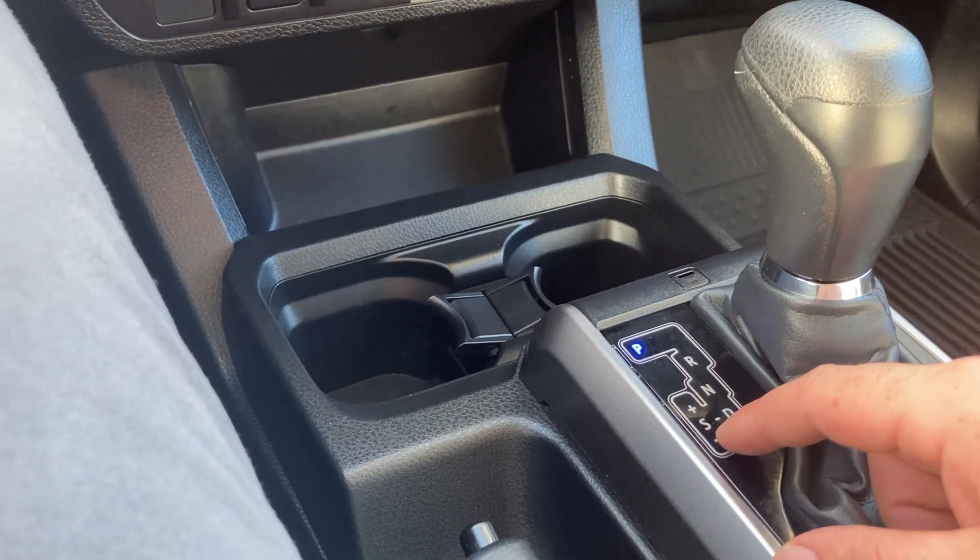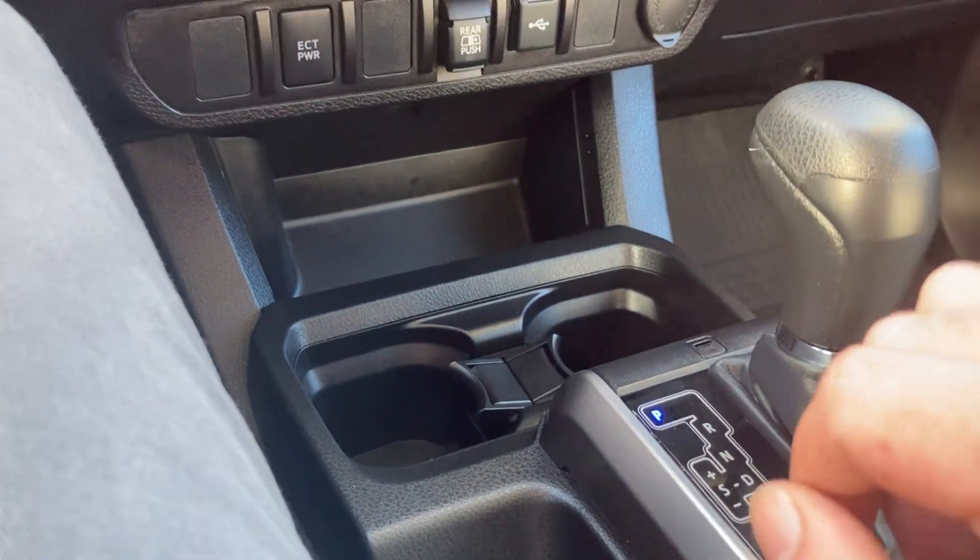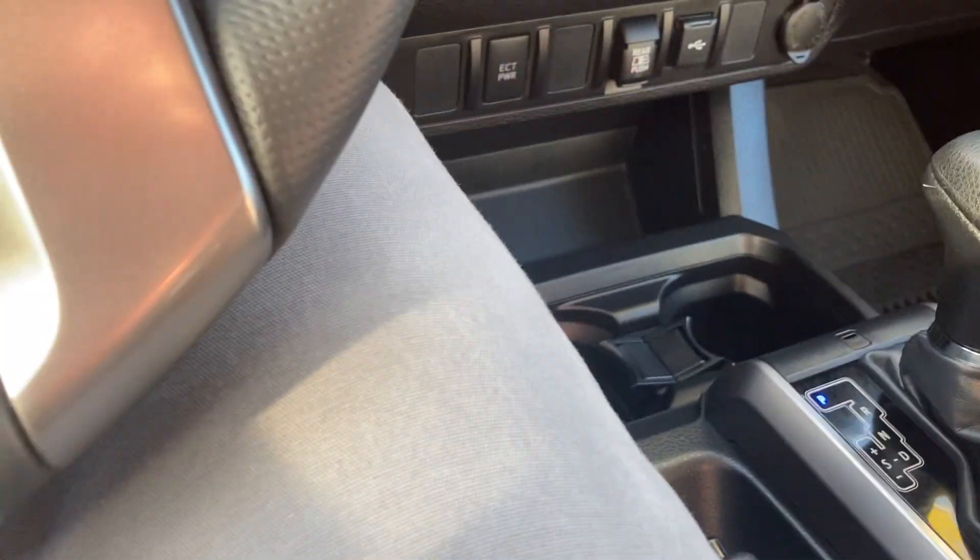You also have the ability to shift into S mode, which is going to allow you to shift the vehicle by moving the shifter forward and back. And here you'll notice you have some nice USB and USC charging ports down inside of there for charging your phone.